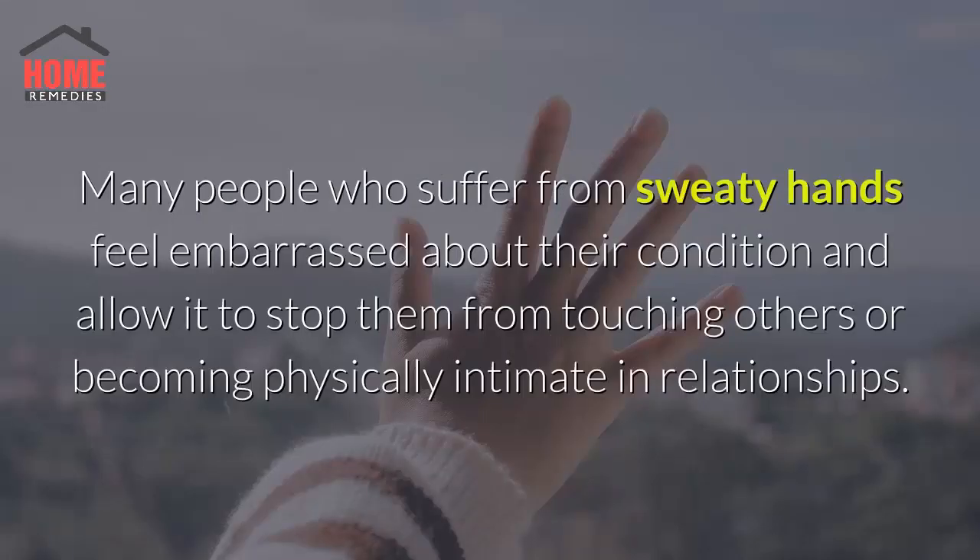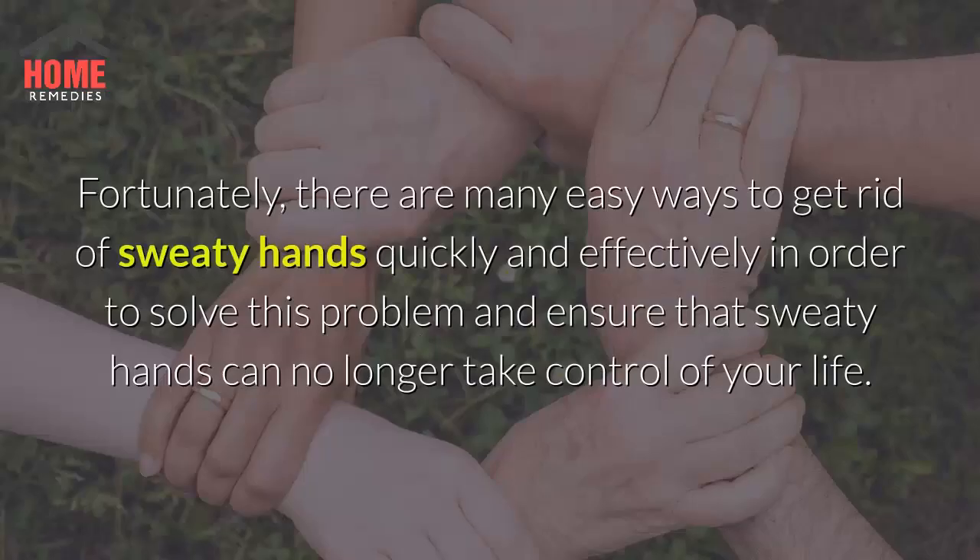Many people who suffer from sweaty hands feel embarrassed about their condition and allow it to stop them from touching others or becoming physically intimate in relationships. Fortunately, there are many easy ways to get rid of sweaty hands quickly and effectively in order to solve this problem and ensure that sweaty hands can no longer take control of your life.